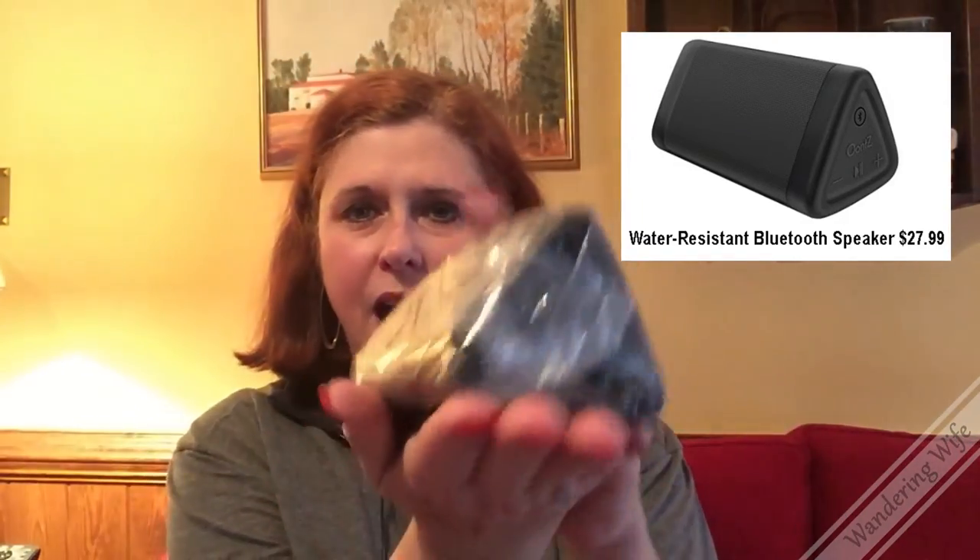Item number ten is the Oontz Angle 3 Bluetooth Speaker. This one is not open because it's actually a Christmas gift for somebody on my list. It works by Bluetooth — you cast directly from your iPad or smartphone and can have your music. My husband likes to listen to iHeartRadio when he's on the road to hear our hometown station. It's very small and compact, great for watching movies if there's more than one of you, since it amplifies much better than the tiny speaker on your laptop or tablet. It's water resistant, so you can take it to the pool, the beach, or on a boat — just a great little handy gadget that makes things feel a little more like home when you're on the road.